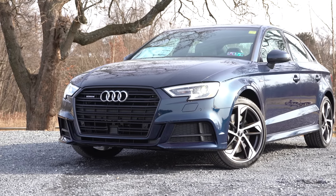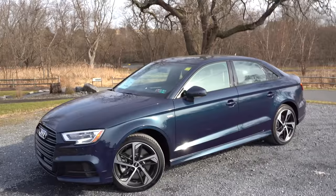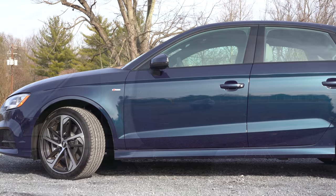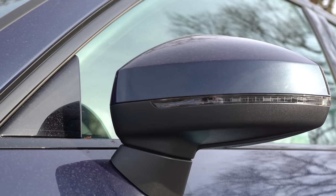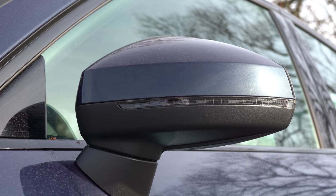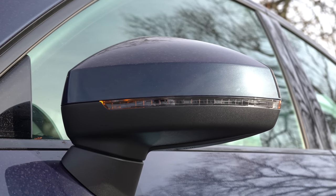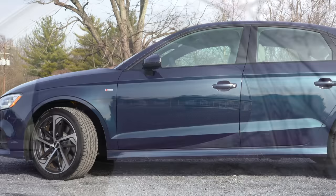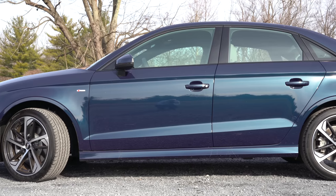That small square box in the lower portion of the front grille is the sensor for the adaptive cruise control system. Moving to the side, black window surrounds come standard across the board. The side mirrors are body-colored, power-adjustable, heated, and feature LED-integrated turn signals — all standard.